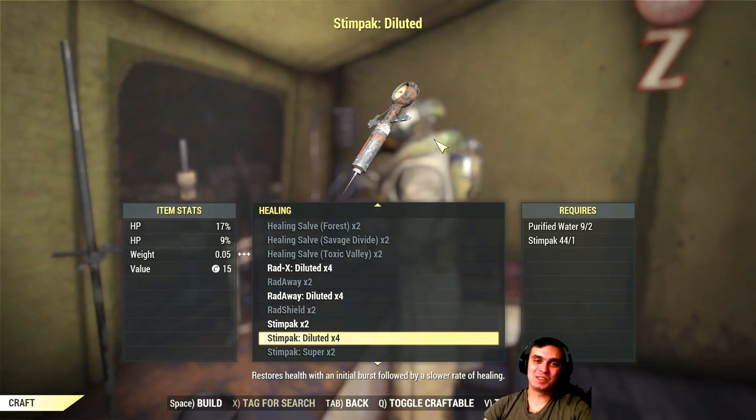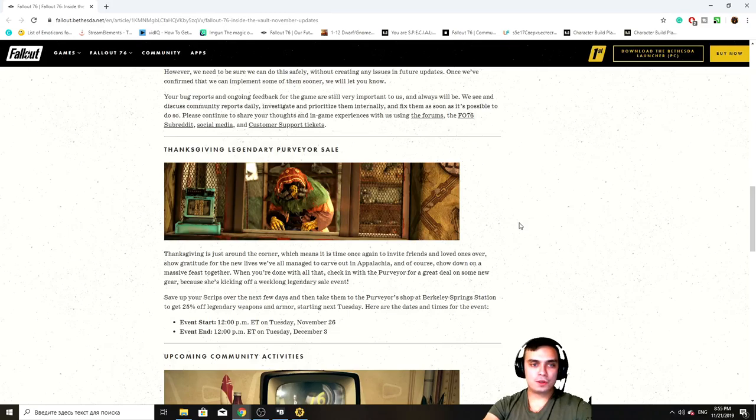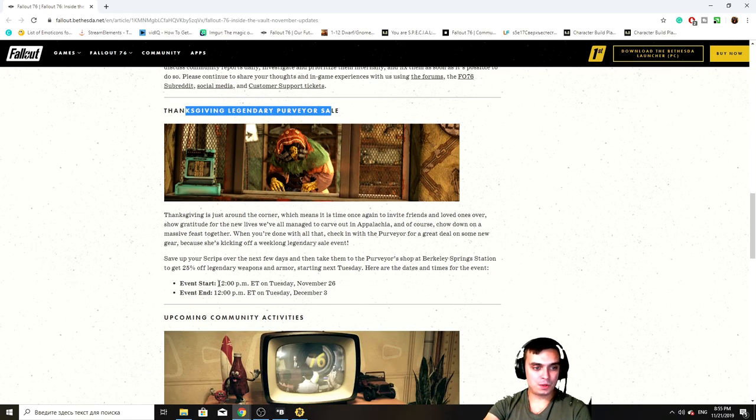Let's take a look at what we got for the Legendary Vendor. The Thanksgiving Legendary Preview is coming. It will start at 12pm ET on Tuesday the 26th of November, and will end at 12pm ET on Tuesday December 3rd. So that is cool.